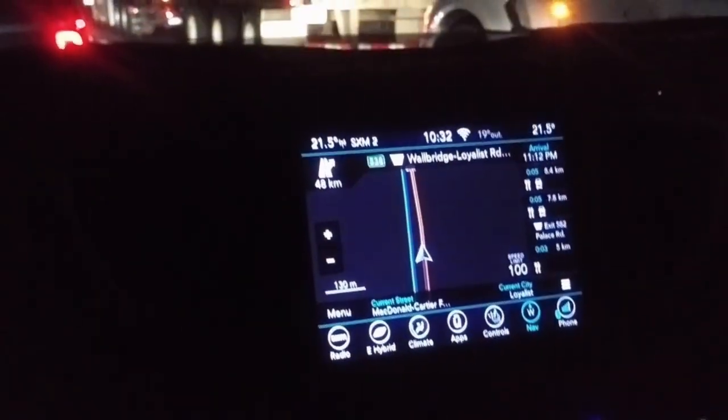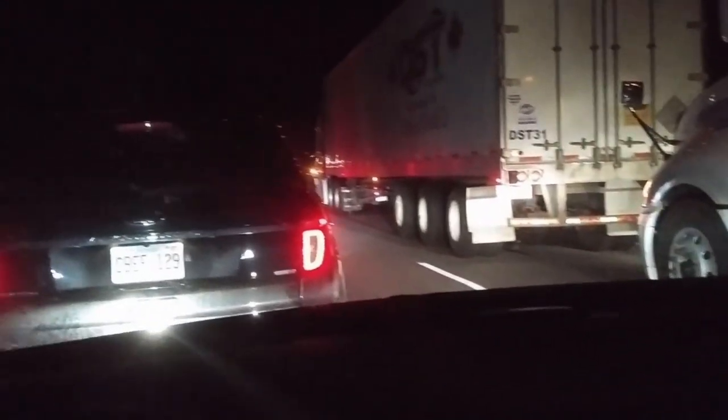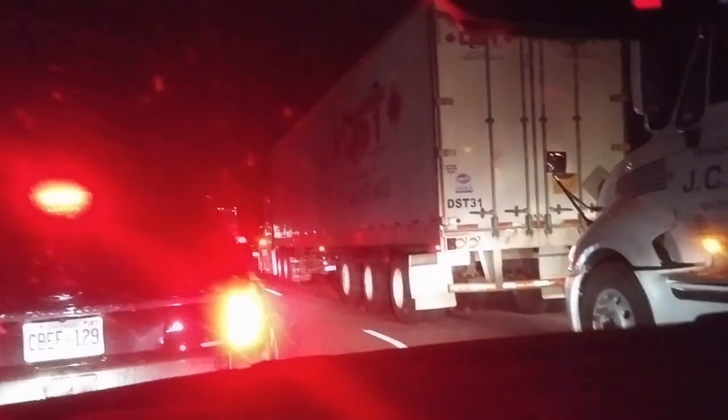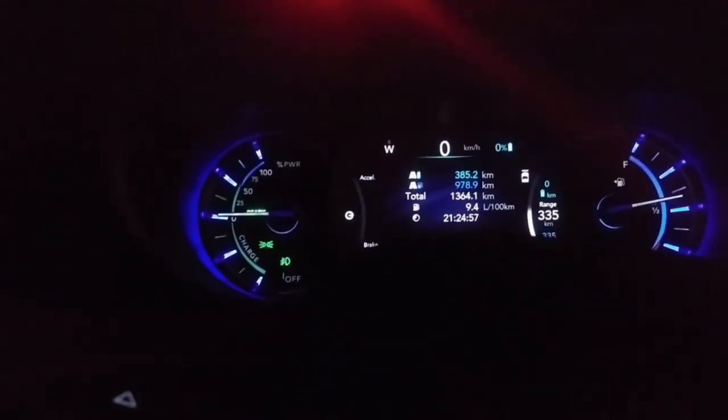We've made our way almost to our destination at a friend's place in Belleville, but unfortunately there's been a major accident just ahead of us. We've seen four fire trucks, three police cruisers, and paramedics. We're hoping everyone's okay but it's keeping us almost there.